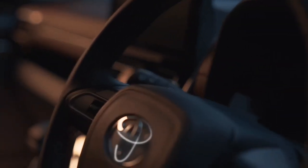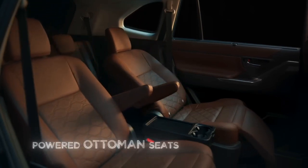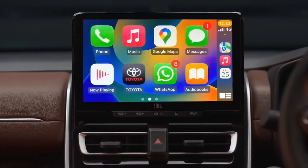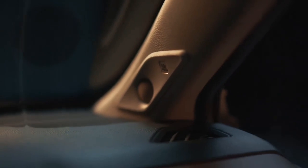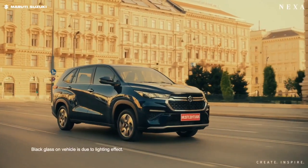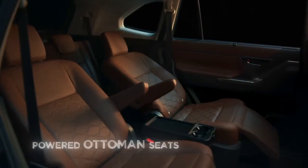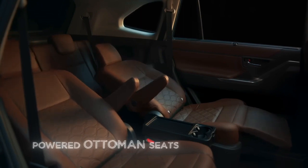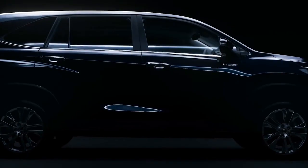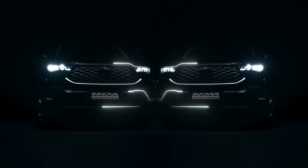The Innova HyCross comes with ADAS, electric ottoman seats, a nine-speaker JBL music system, and front fog lamps — features that the Invicto misses out on. There are no such features that the Invicto gets which the Innova HyCross misses. The captain seats in the Invicto have no extra leg support and are manually adjustable. The Invicto also comes with Maruti's regular six-speaker music system. The LED headlamps of the Invicto get two bulbs, whereas the Innova HyCross gets three bulbs.